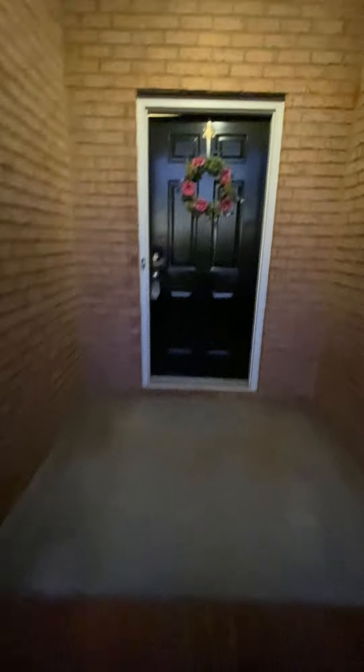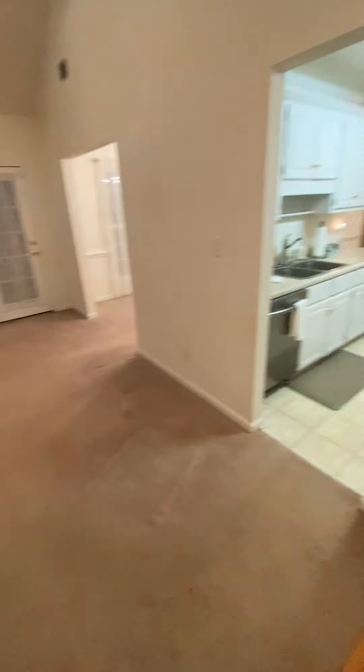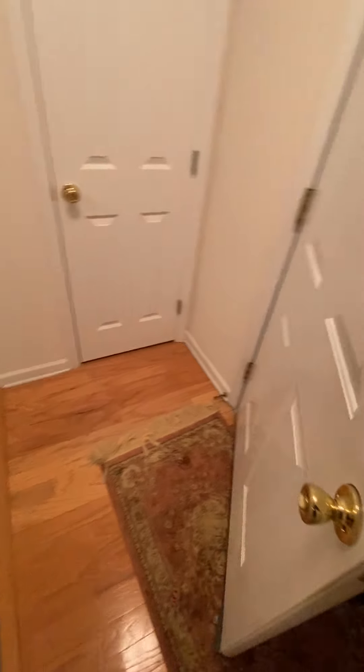We walk up here to the front door — small little overhang, a couple of steps. You step in, the door's got a little white trim, but it's kind of dirty and dingy. The house has a little wear to it.